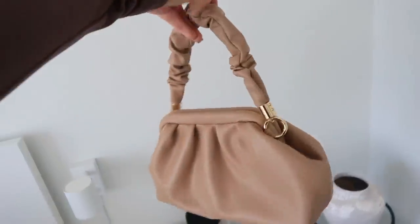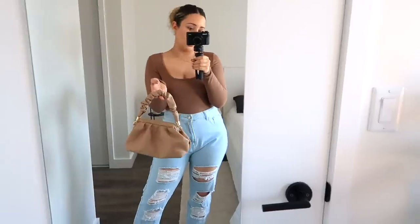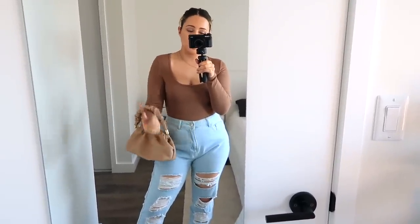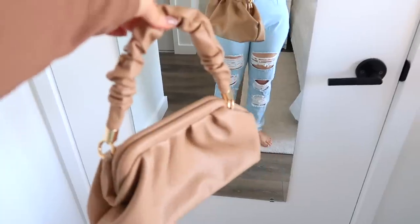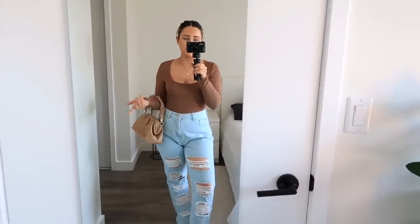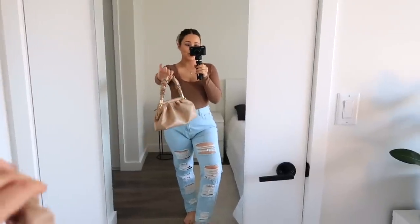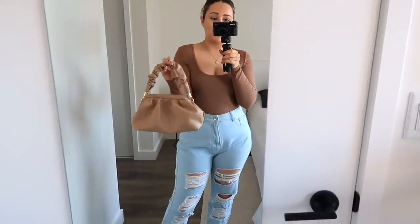Thrifting is really trendy right now so vintage things are super hot, and a lot of brands are making things look vintage. I wanted a bag that was a little more on the warm nude side. It comes with a crossbody strap you can attach to the sides, but I just wanted it as a satchel or shoulder handle bag. On the inside it's a maroon burgundy color, but it's super cute to dress up an outfit or just wear out for the day.